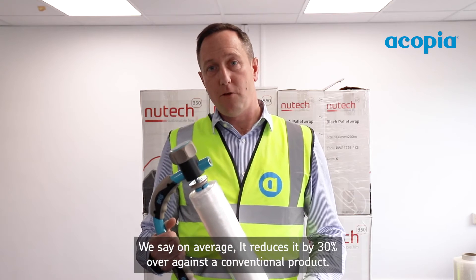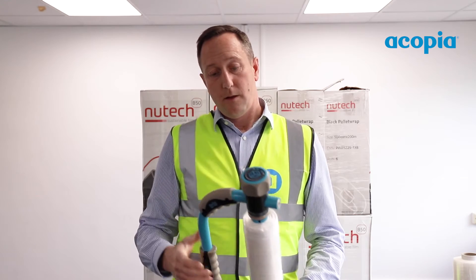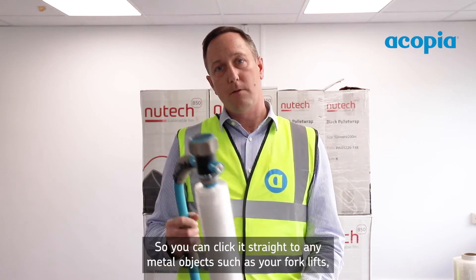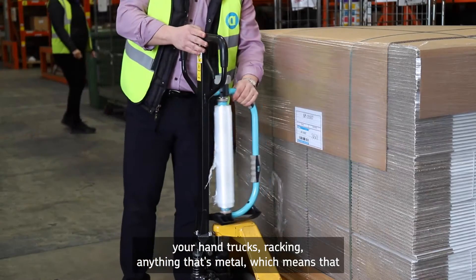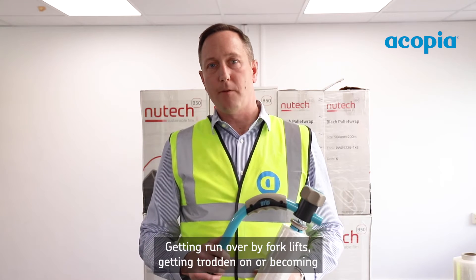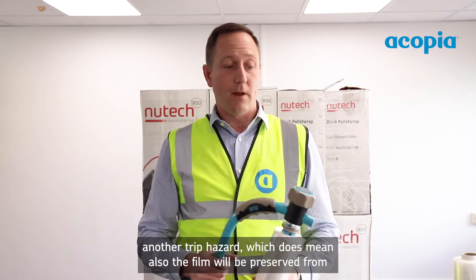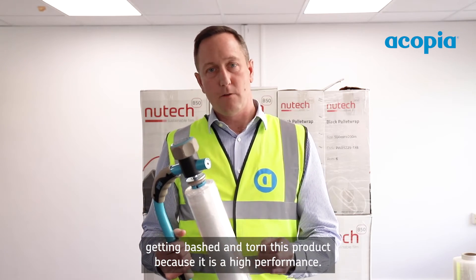On average it reduces wrapping time by 30% compared to a conventional product. It also has a magnetic system so you can click it straight onto any metal object such as your forklifts, hand trucks, racking — anything metal. That means whenever you come to use your product you know exactly where you left it; it's hanging up where you put it rather than on the floor getting run over, trodden on, or becoming a trip hazard. This also means the film will be preserved from getting bashed and torn.